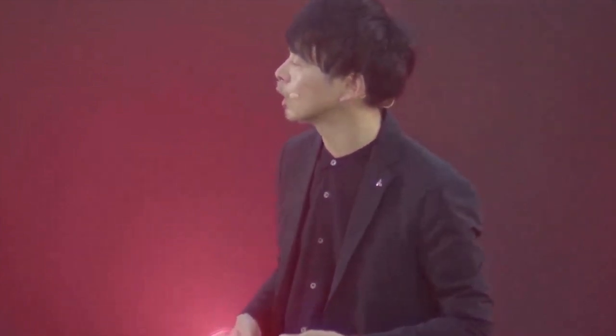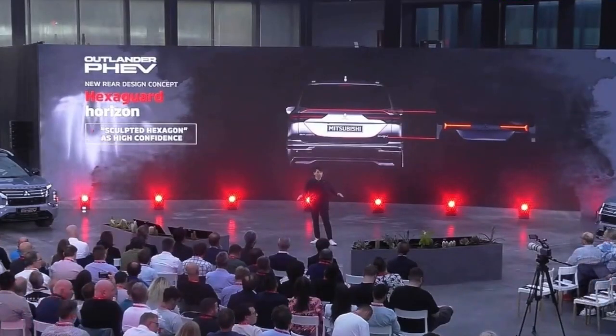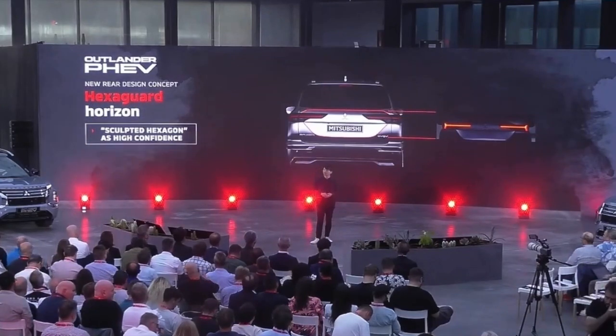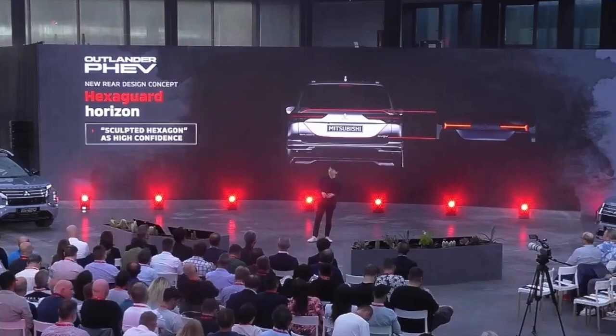This approach is enhanced further by the use of the lighting signature. The T-shaped LED lamp helps to emphasize stability and the wheels, symbolizing the horizon and the direction of the vehicle's heading. So, the rear lamp signature and hexagonal motifs combine to create the overall hexaguard horizon concept.